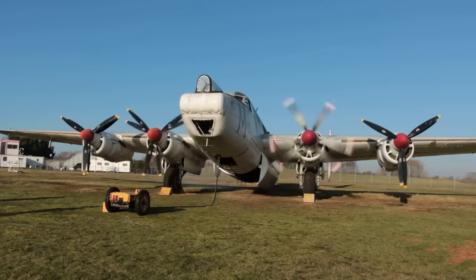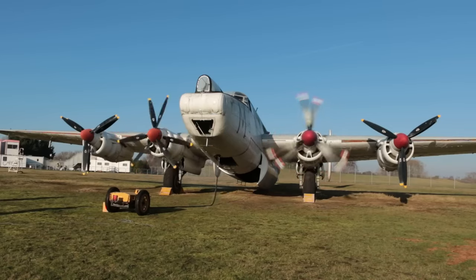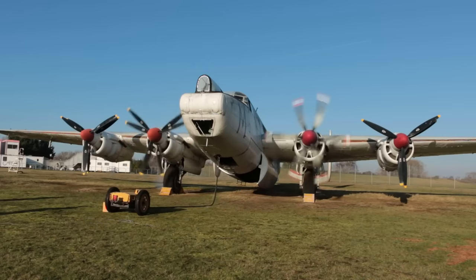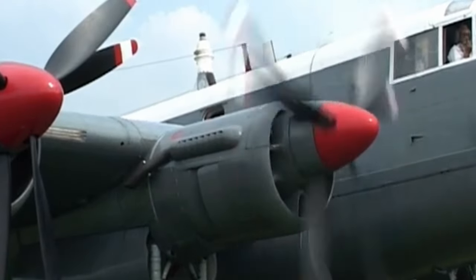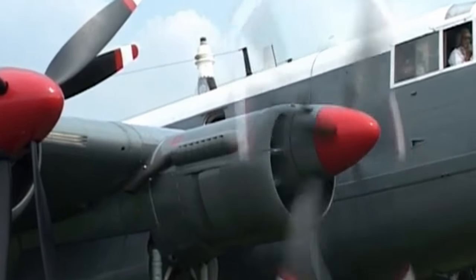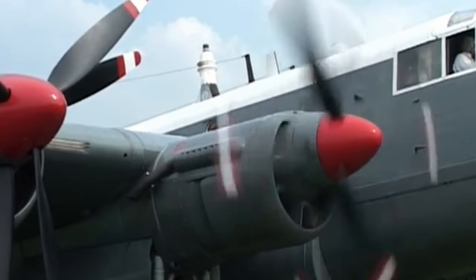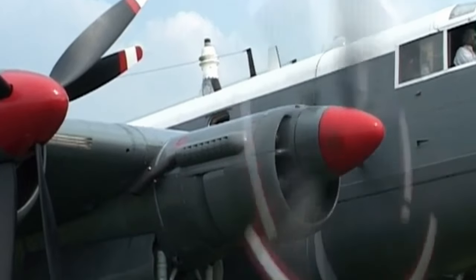Now, a bit about Avro Shackleton WR963. WR963 was part of the second batch of MR2 Shacks to be built for the RAF, with its service starting in 1954 and ending in 1991. It racked up an impressive 15,483 flying hours over a 37-year period, serving with 224, 210, 38, and 205 Squadron, and then later as an Airborne Early Warning platform with 8 Squadron.